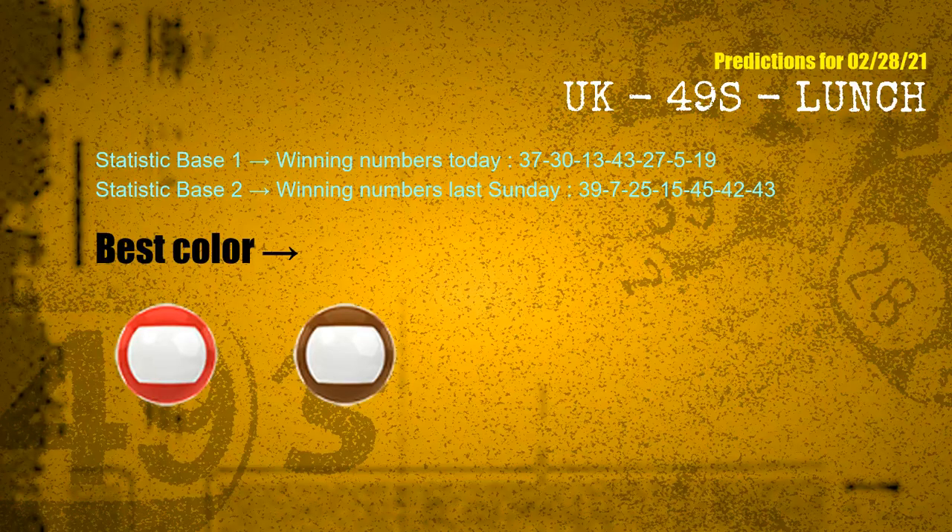According to the statistics above, with winning numbers today — 37, 30, 13, 43, 27, 05, 19 — and winning numbers last Sunday — 39, 07, 25, 15, 45, 42, 43 — the most frequent following colors are red and brown.